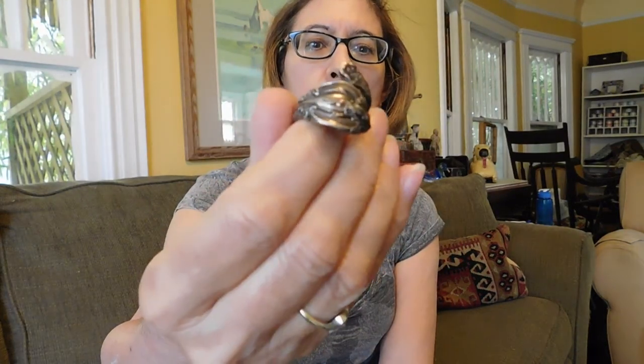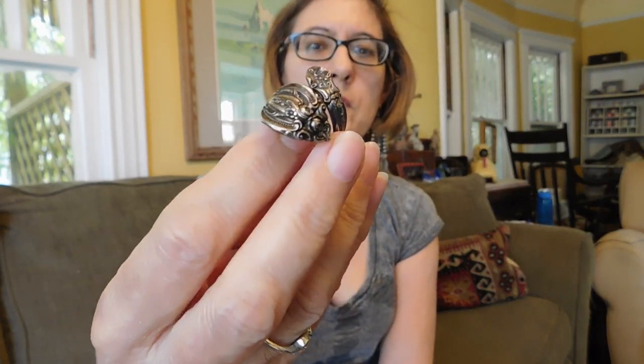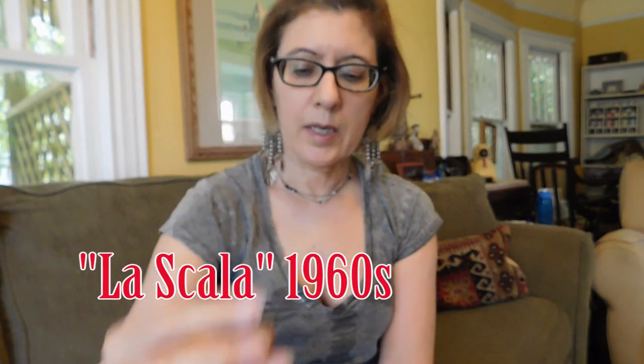This is a sterling silver spoon ring. It's Gorham sterling. I'll have to figure out what the pattern is — that's always fun. Really ornate and heavy. And I paid $14 for that.